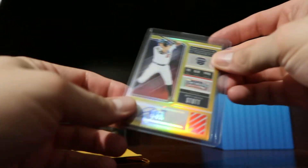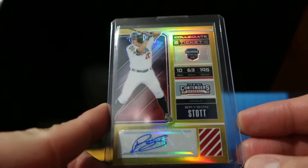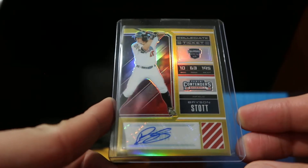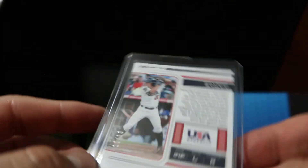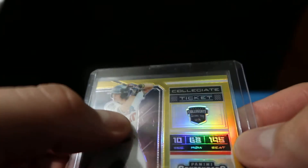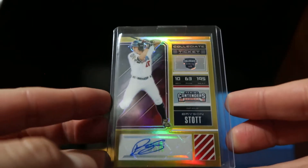I picked up a card for the collection — this card right here. This is from Panini Contenders 2018. This is the gold Team USA Bryson Stott autograph, and this one is numbered — let me zoom in — 10 of 10. His jersey number is number 10 on Team USA, so I just realized that. So this is essentially a jersey number one of one.